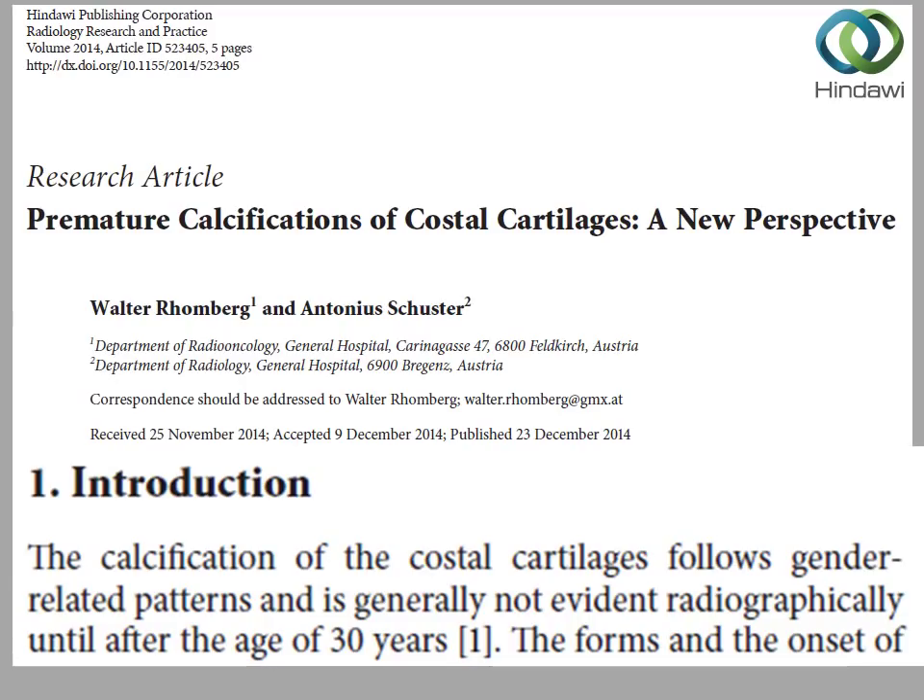Let's look at this particular medical research article: 'Premature Calcifications of Costal Cartilages — A New Perspective,' written by Walter Romberg and Antonia Schuster from Austria, published in 2014. The introduction states: 'The calcification of costal cartilage follows gender-related patterns and is generally not evident radiographically' — that means not evident via x-ray — 'until after the age of 30 years.' This means the costal cartilage remains cartilage until you are an adult of 30 years old.